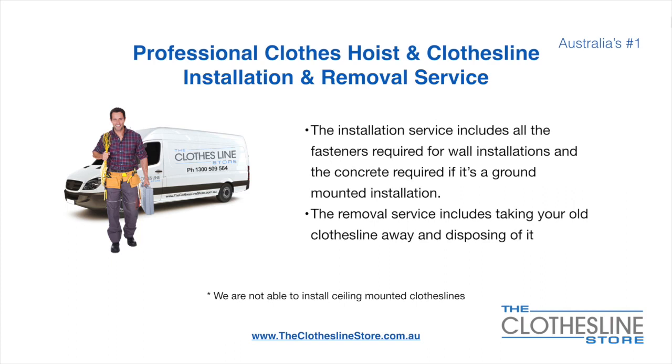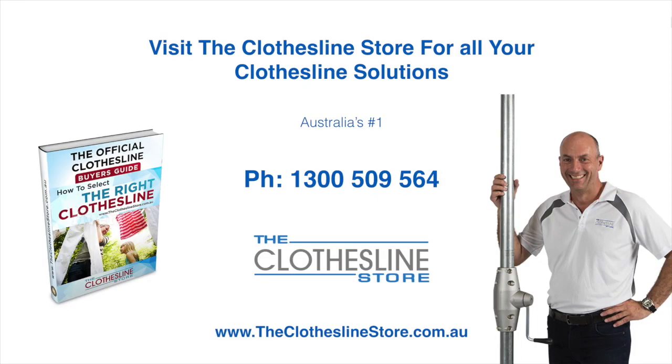Unfortunately, we don't install ceiling mounted clotheslines. Thank you for visiting The Clothesline Store. I hope we have a solution for you. If you need any further information, please contact one of our team on the number below or download our official Clothesline Buyer's Guide. My name's Jason. Thanks for dropping by and bye for now.